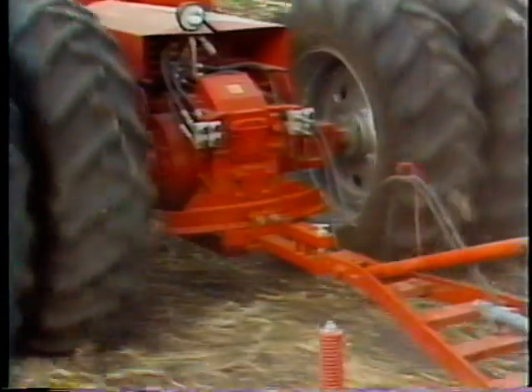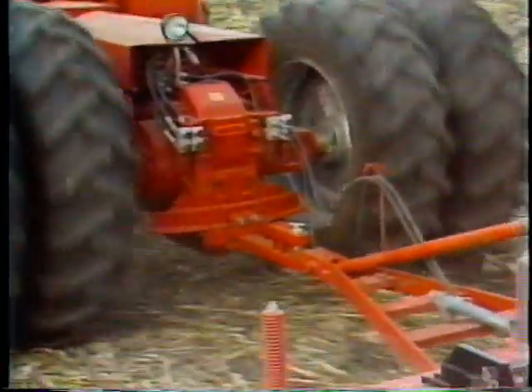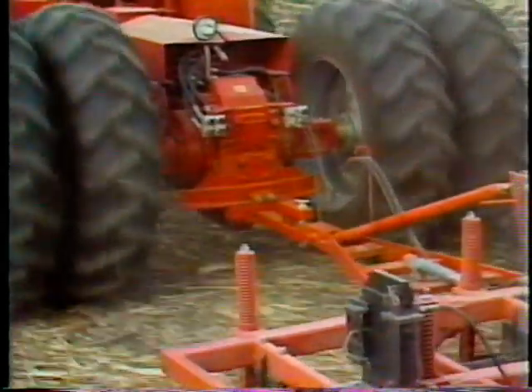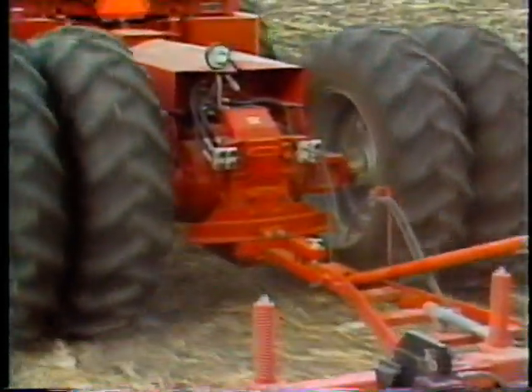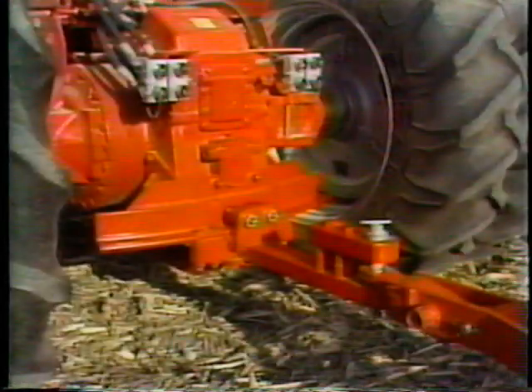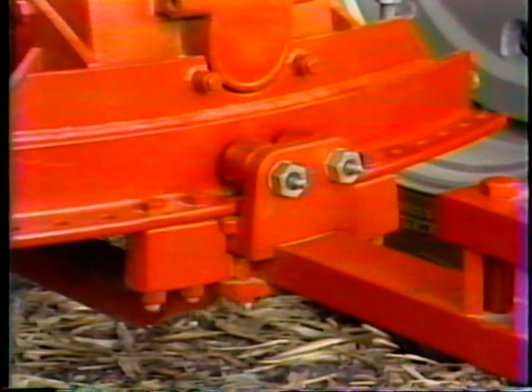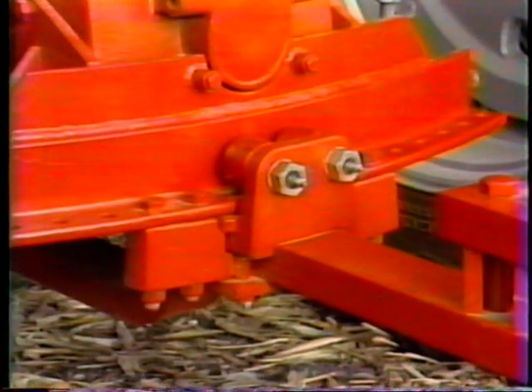In some areas of the country, three-point hitches are not used as often, or maybe not at all. In that case, you can hook the implement directly to the drawbar. Massey provides what is referred to as a Western version, available on all 4000 series models, which features a heavy-duty, wide-swinging roller drawbar.